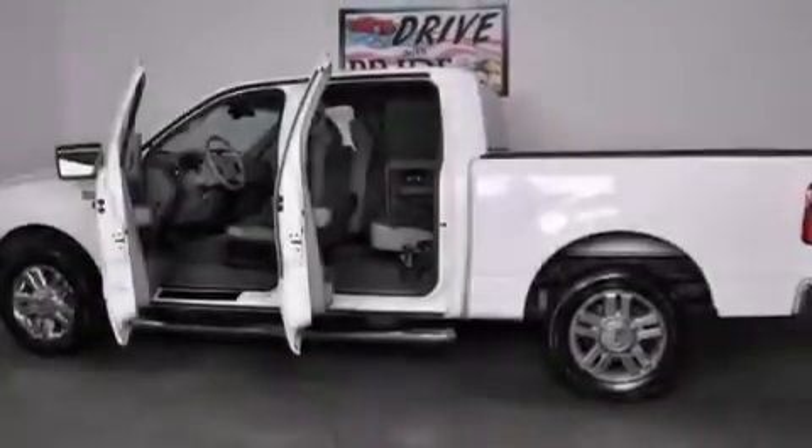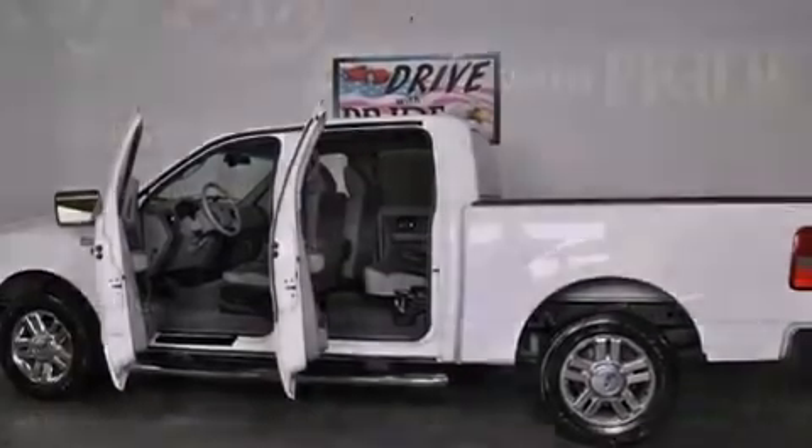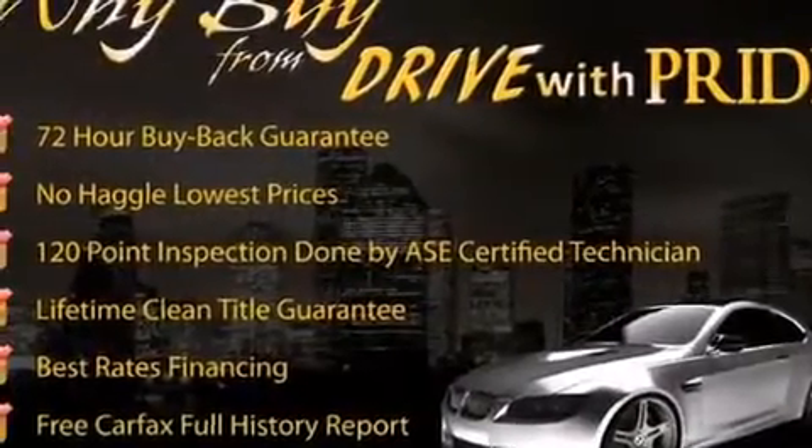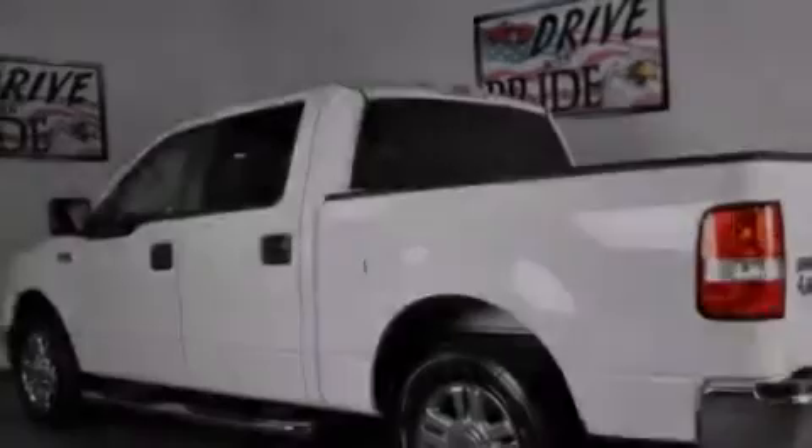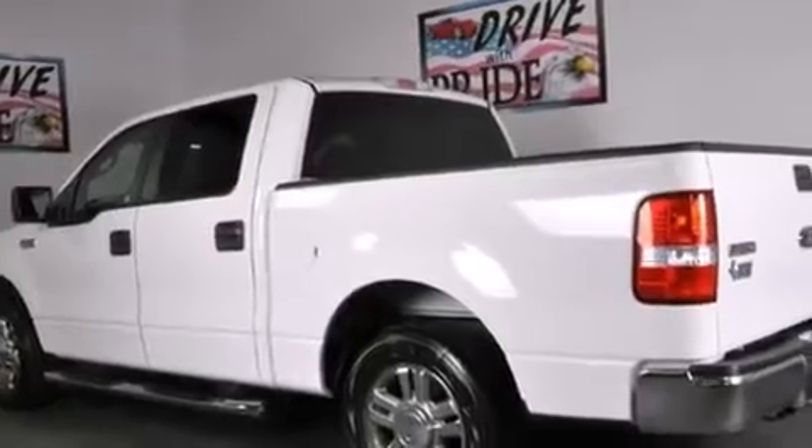Features include a low tire pressure indicator, a double wishbone independent front suspension, chrome wheels, front multi-stage airbags, rear seat childproof door locks, and a rear split bed seat.